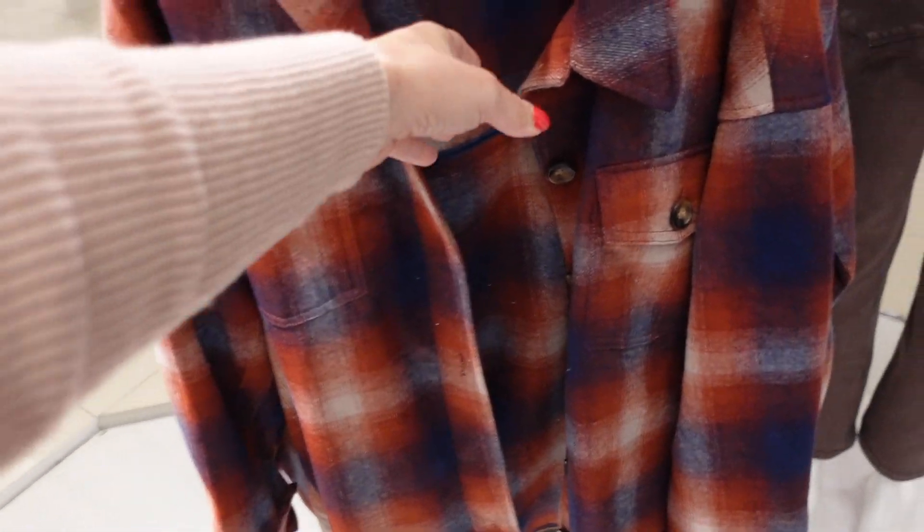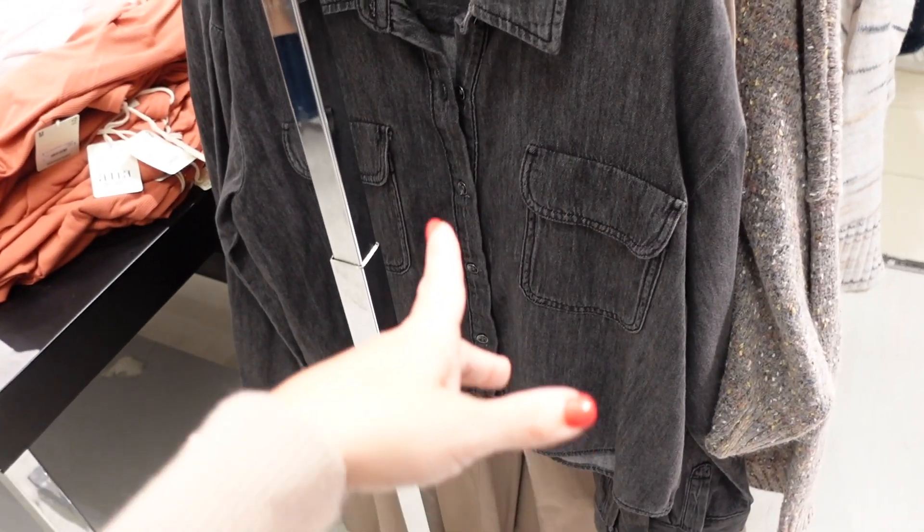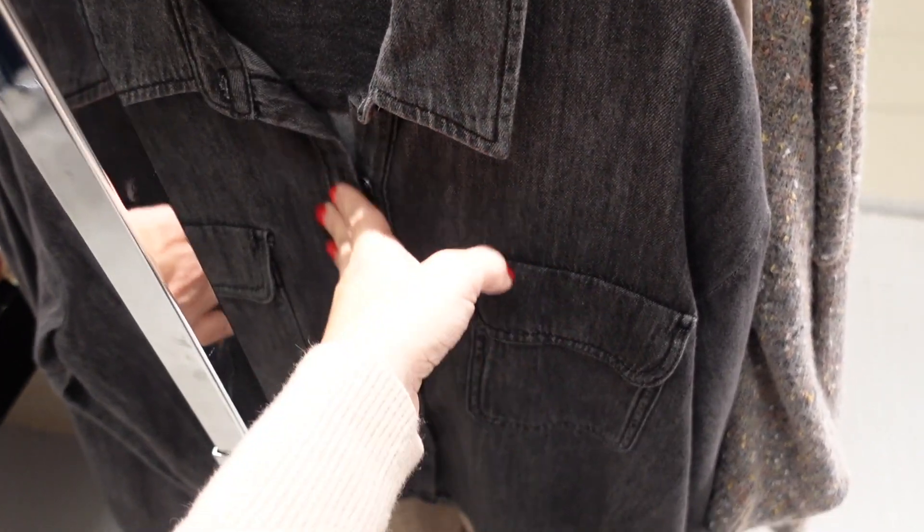A collar and plaid jacket from A&A with an oversized collar, tortoise buttons all the way down, two flat pockets, a side pocket, button on the wrist, and a seam across the back.